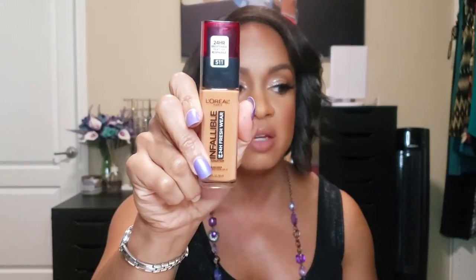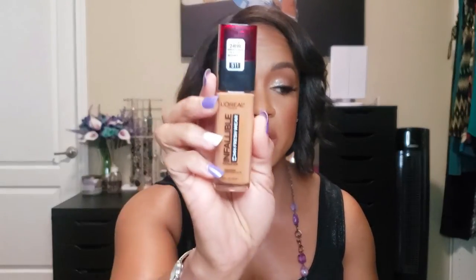Another foundation I love — probably my most favorite — is the L'Oréal Infallible 24 Hour Fresh Wear. If I don't want something too matte but want coverage that wears all day, this is it. I'm in shade 511, which I believe is Hazelnut. I also have 515 for when I'm darker, so I bought the same foundation twice in different shades to wear it all year round.